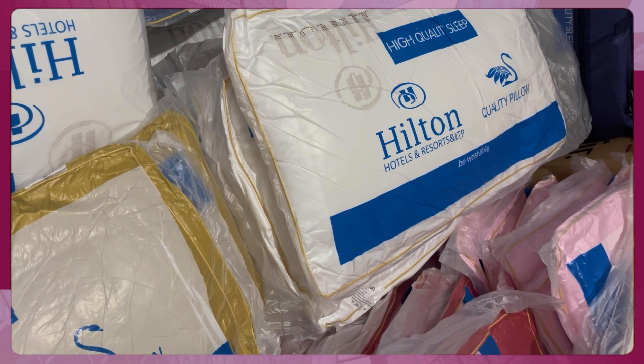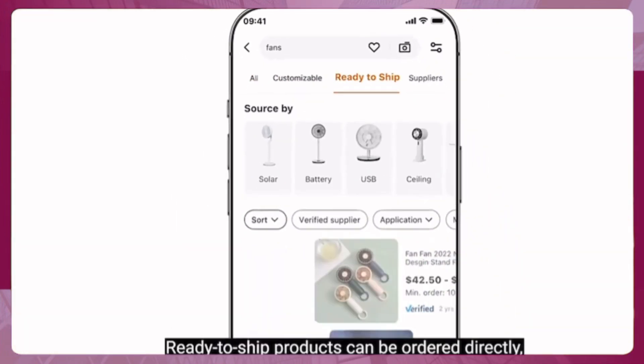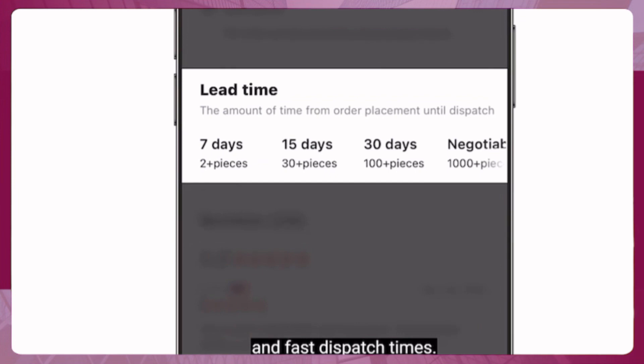You can source both ready-to-ship and customizable products on Alibaba.com. Ready-to-ship products can be ordered directly, usually with fixed prices, shipping fees, and fast dispatch times.